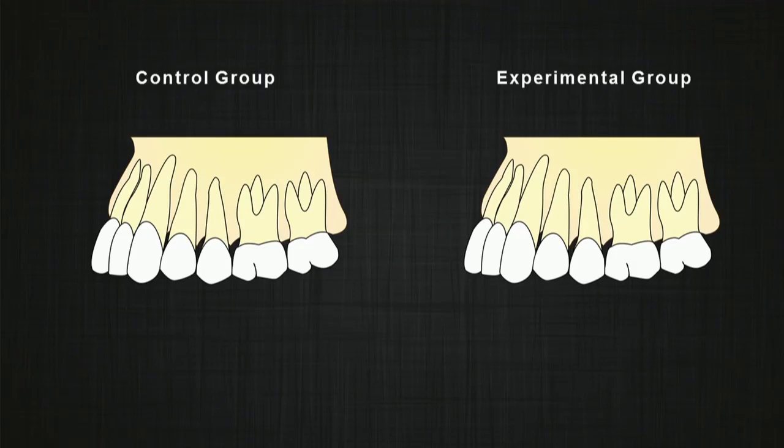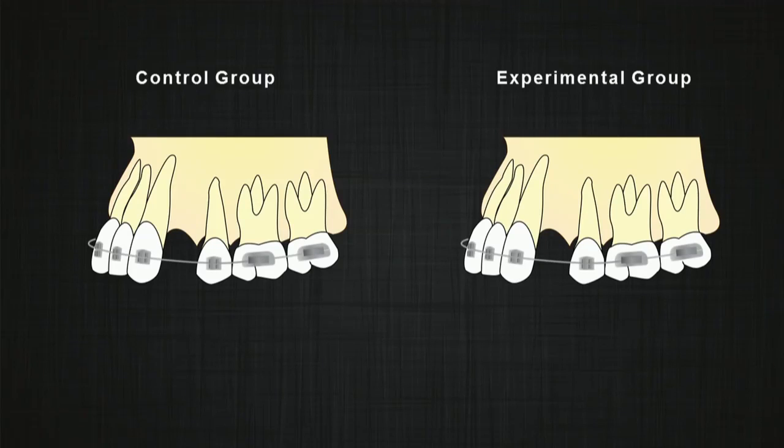Patients were randomly assigned to one of two study groups — experimental and control. In both groups, patients were referred for extraction of upper first premolars, the upper arch was bonded with a fixed appliance, and a temporary anchorage device (TAD) was placed between the second premolar and the first molar.